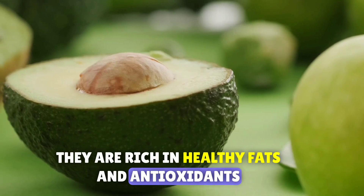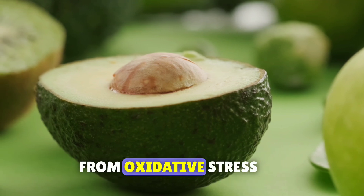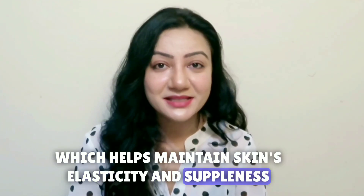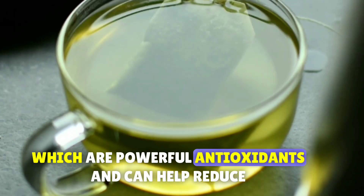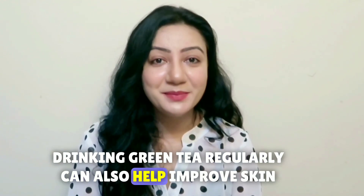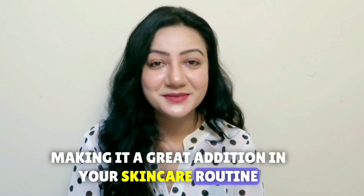Next up we have avocados. They are rich in healthy fats and antioxidants. These nutrients help keep our skin hydrated and protected from oxidative stress. Avocados also contain lutein, which helps maintain the skin's elasticity and suppleness. Green tea is packed with polyphenols, which are powerful antioxidants that can help reduce inflammation and protect our skin from damage. Drinking green tea regularly can also help improve skin hydration and elasticity, making it a great addition to your skincare routine.